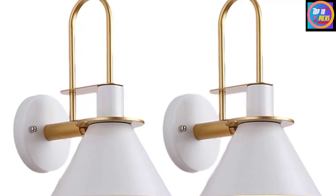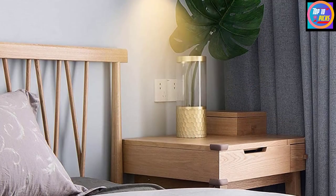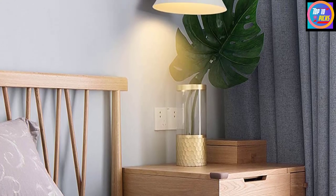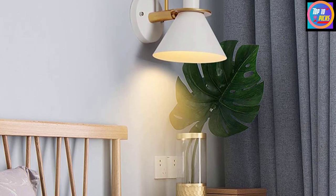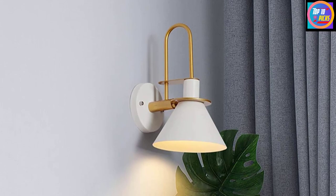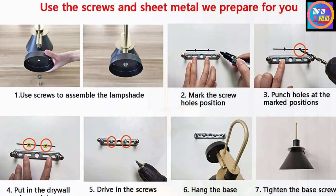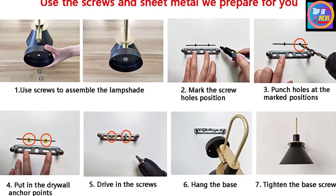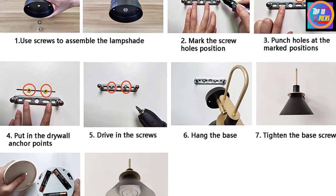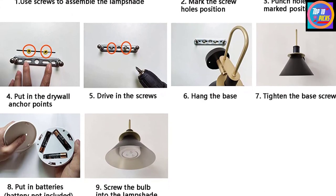These battery-operated wireless wall lights require no wiring and are safe to use — a practical indoor lighting solution for spaces in your home where there is no power supply. The long-lasting LED lights are powered by three AAA batteries, batteries not included. The wall lamp can be remotely controlled to select the exact brightness level, or press the 50% or 100% brightness button. You can turn the lights on and off with the remote, or use the optional timer to automatically turn them off in 15, 30, 60, or 120 minutes.